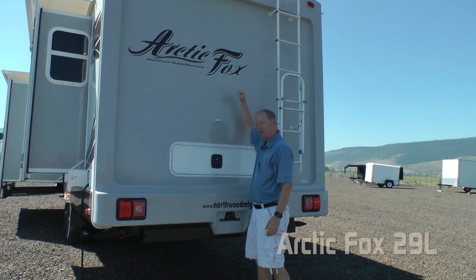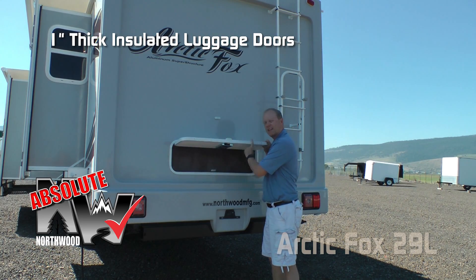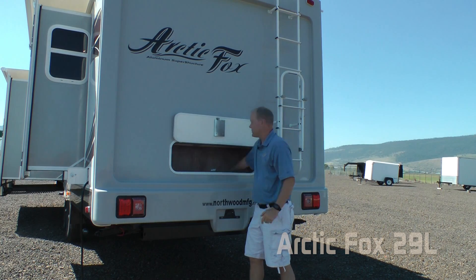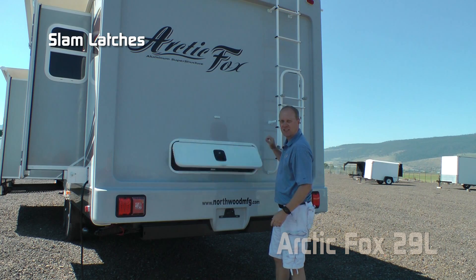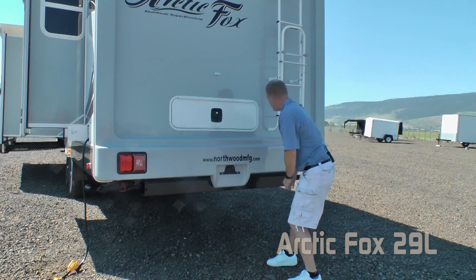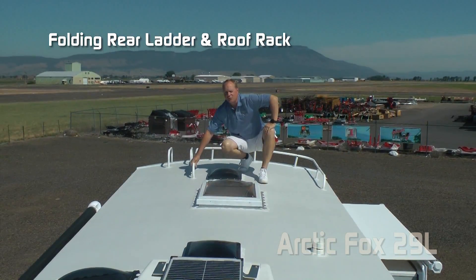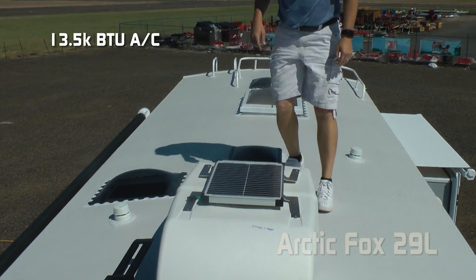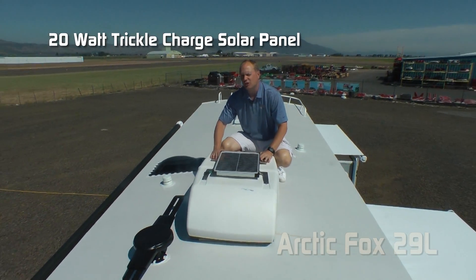On the rear of the coach you'll notice a full fiberglass rear cap. Here are a few more Absolute Northwood features: 1-inch thick insulated compartment doors with magnetic catches, exterior access to tons of storage, slam latches, under-chassis mounted sewer hose storage bumper, folding ladder, roof rack, daylighter skylight, and 13,500 BTU roof air with condensation-resistant ductwork. There's also a 20-watt trickle charge solar panel.